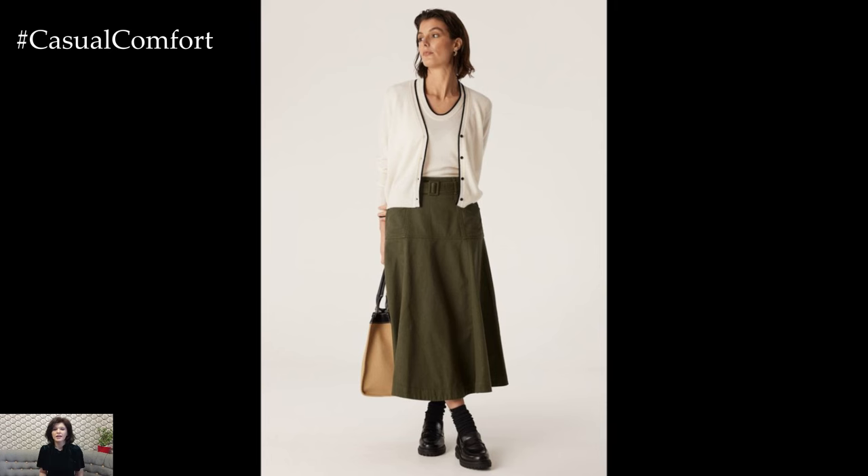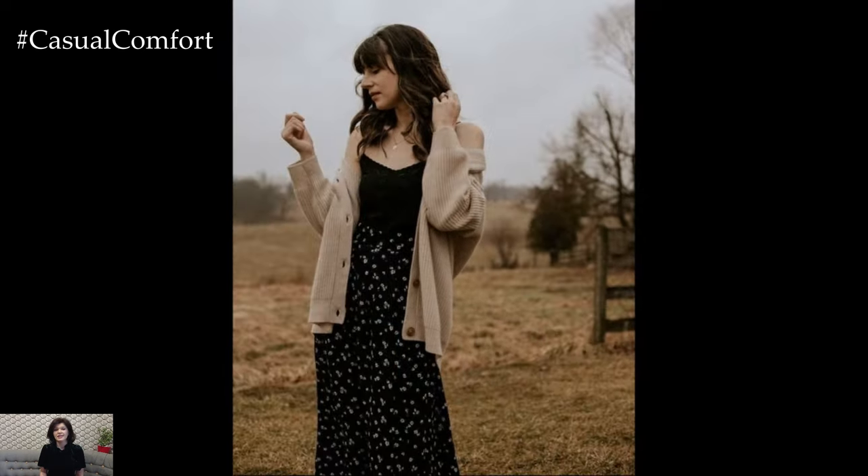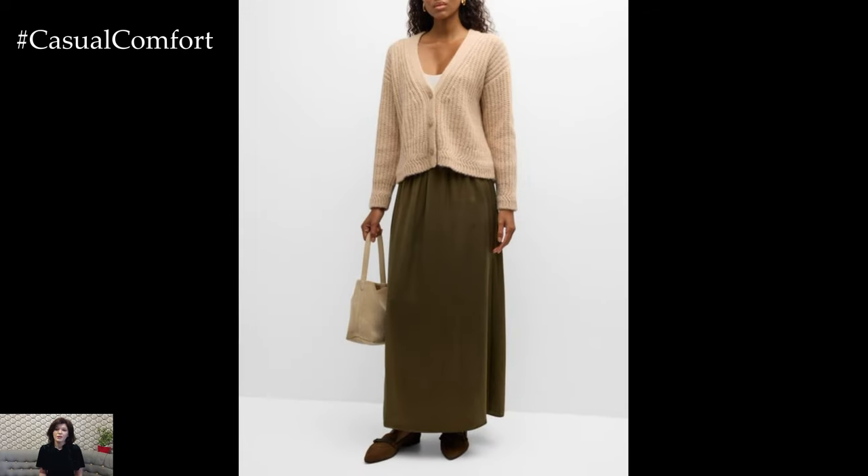On the other hand, a chunky, oversized cardigan pairs perfectly with a sleek, straight-cut skirt for a balanced and trendy look. Play around with different textures and colors to find what suits your personal style best. Don't be afraid to experiment.